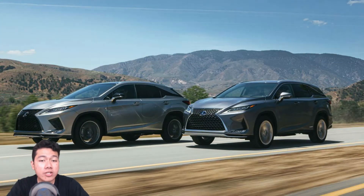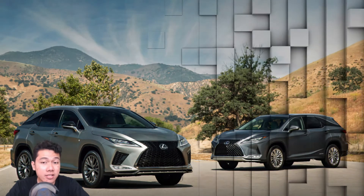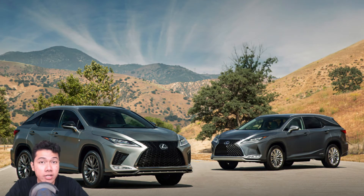Safety is important to Lexus buyers, and the new 2020 RX gets Lexus Safety System Plus 2.0. That adds daytime bicyclist detection, low-light pedestrian detection, road sign assist, and lane trace assist to an already full palette of safety technology.